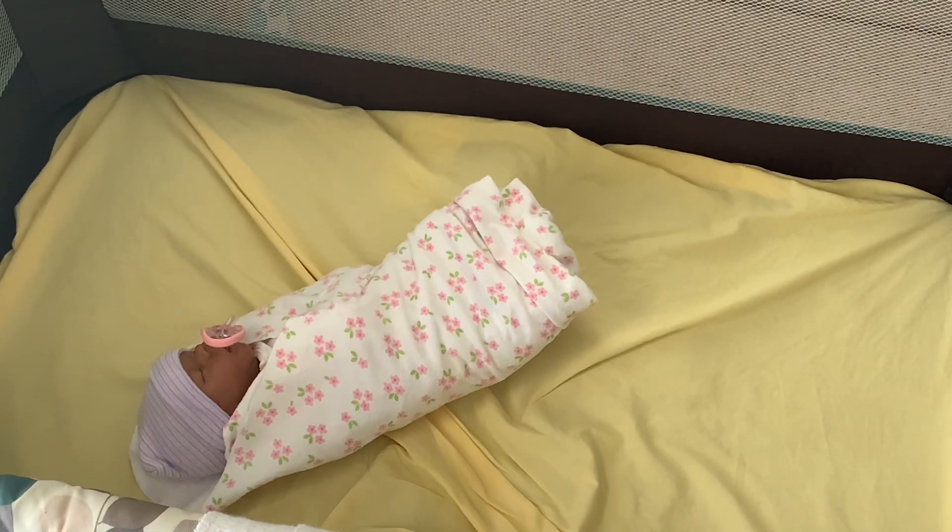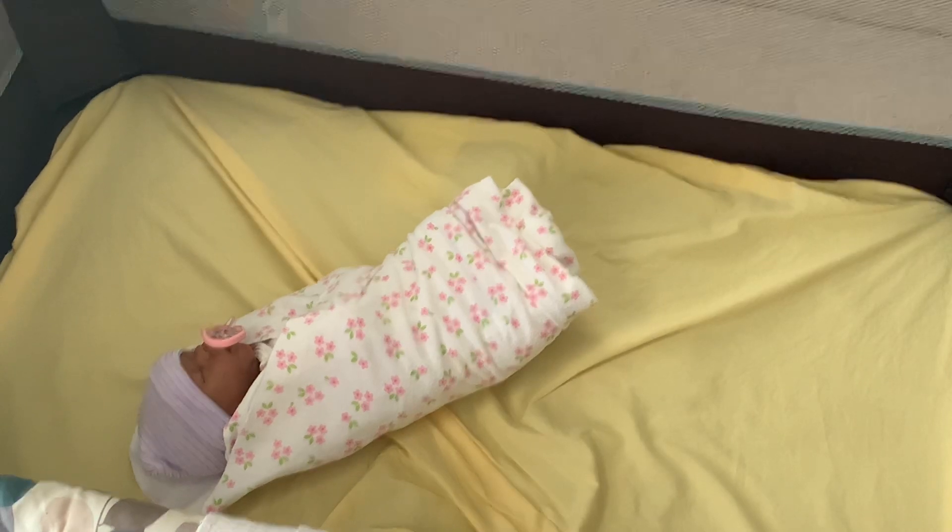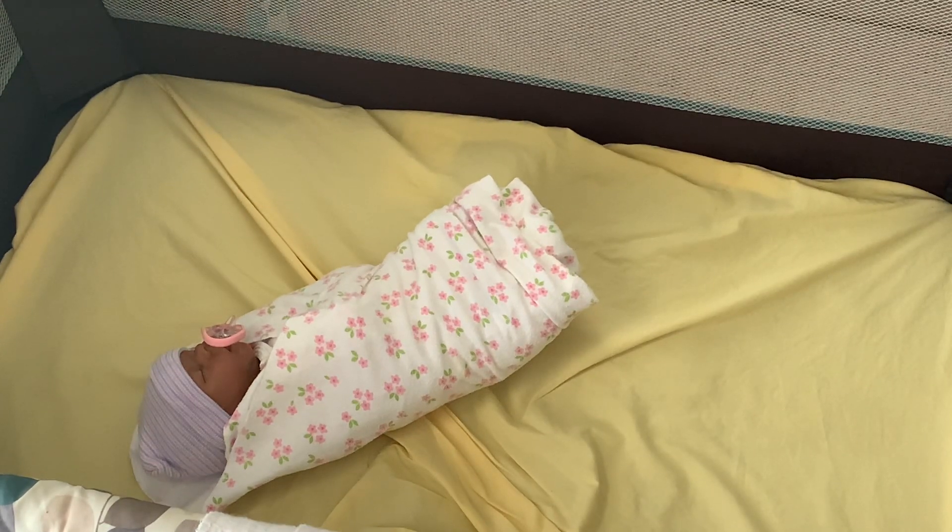Hey guys, what's up? So today I'm going to be doing how I get Lily ready to go to the doctor. What I first do is get her outfit ready, and I want to put something on that's going to be easy to remove because we do have to take her clothes off when she goes to the doctor. So I'm going to do that right now.